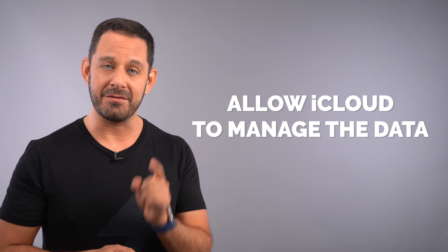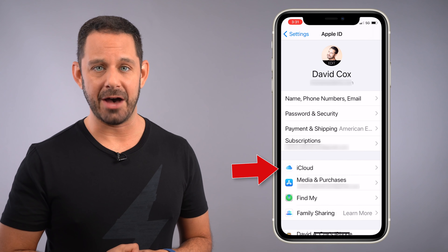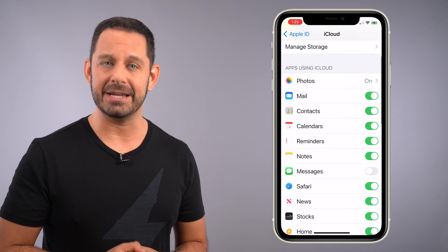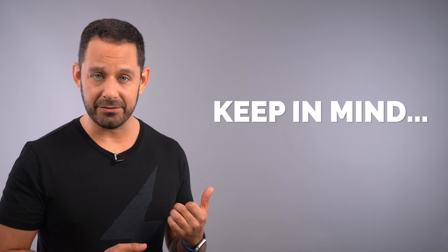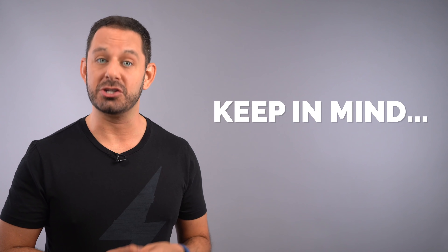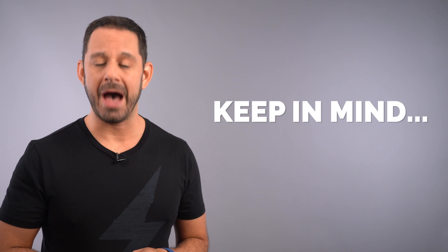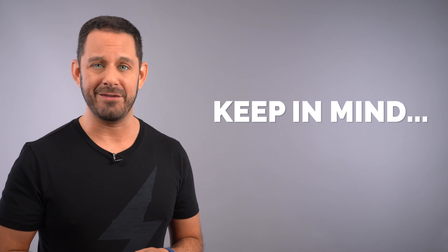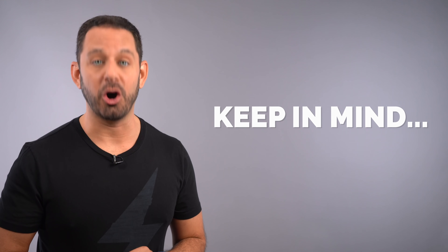All you need to do is allow iCloud to store the bulk of that Messages data. To do this, from Settings, tap on where it says your name at the top, then tap on iCloud and turn on Messages in iCloud. Please note, if you currently have iCloud for Messages turned off and then go to turn it on, it can take several hours for that data to upload to the cloud. Keep in mind it's only going to do it when your device is both powered and also connected to Wi-Fi. So if you decide to use this setting — which I recommend — you might want to consider doing it overnight.